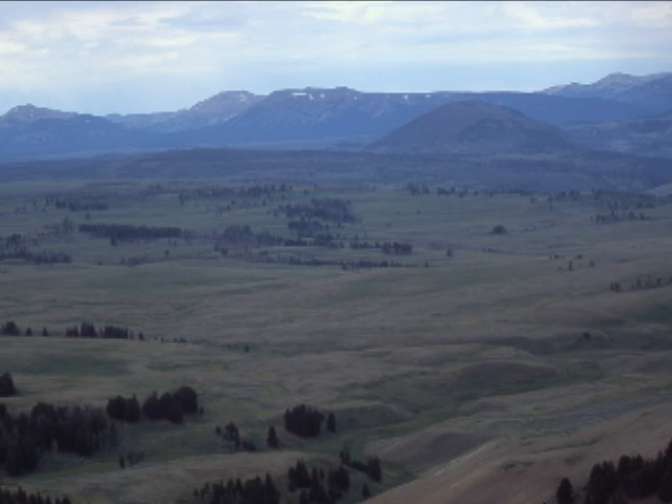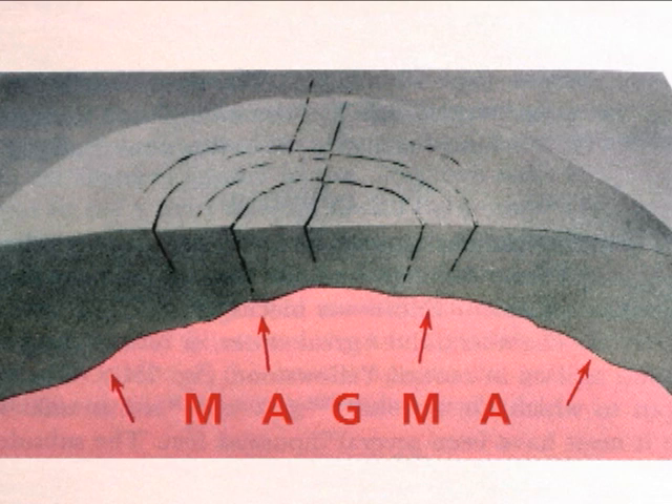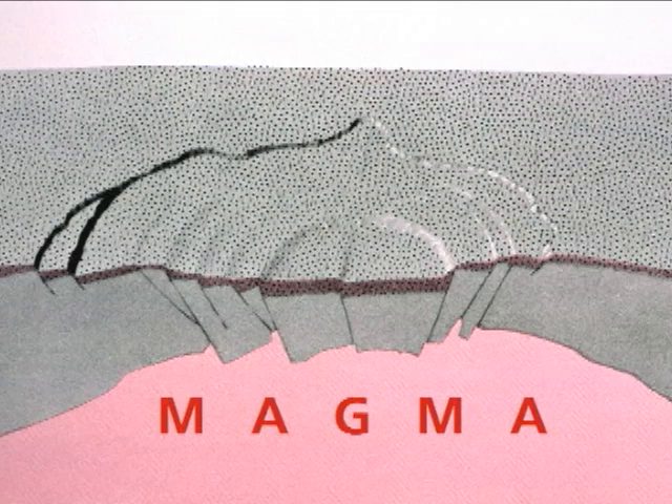That accounts for the park's high elevation, which averages 8,000 feet above sea level. The Yellowstone volcano has erupted many times over millions of years, but the last three eruptions left calderas, or craters, in the park. The last eruption, over 640,000 years ago, left a crater 30 by 45 miles wide.